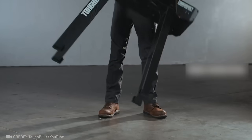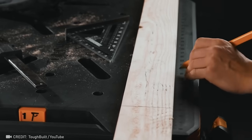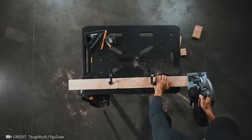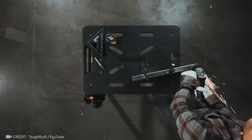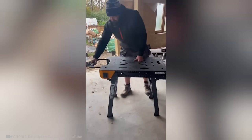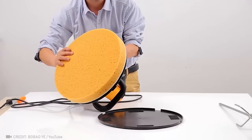Prepare to be amazed by this unique table that transforms into a mobile workstation. After seeing this revolutionary tool, you're going to want to start polishing walls yourself.